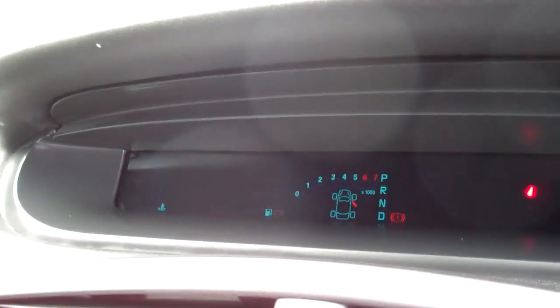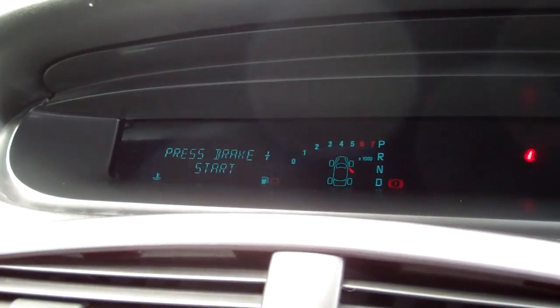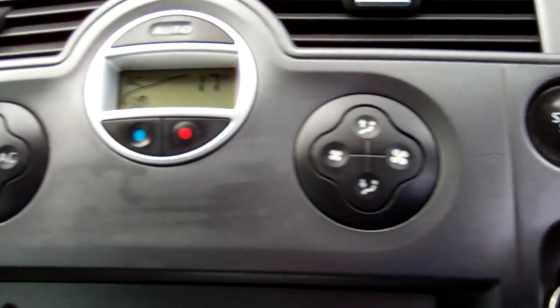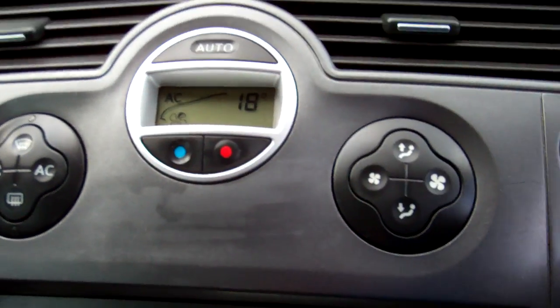I'll just check for ABS — pretty sure I saw that. Let's just make sure. There's the start. Yep, ABS — there it is. Nice, good safety feature that. And we've got climate air conditioning in the car. That's nice and cold.